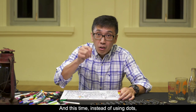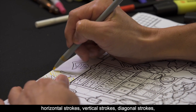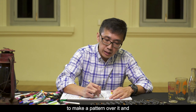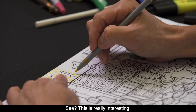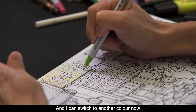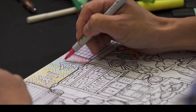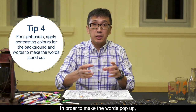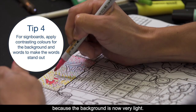This time, instead of using dots, I can draw strokes — horizontal strokes, vertical strokes, diagonal strokes — to make a pattern over it, and I can even cross over where the dots are. I can switch to another colour so that it looks graded. Now for the words, in order to make the words pop up, I will have to use a more contrasting colour because the background is now very light.